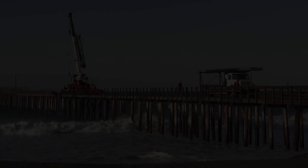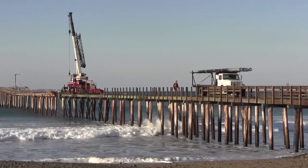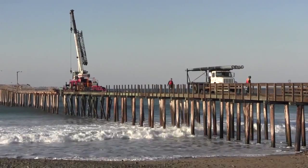California piers are some of the oldest functional structures in the state. Next week on Modern Seafarers, we're going to take a look at the workers who build and restore these piers.